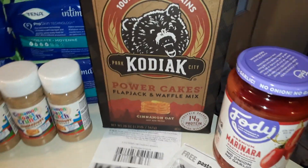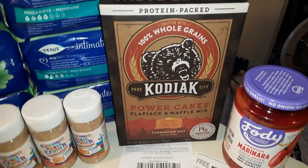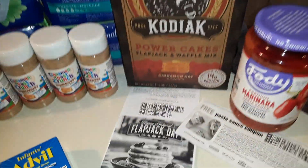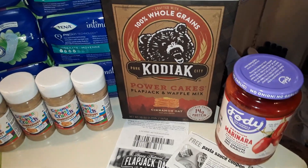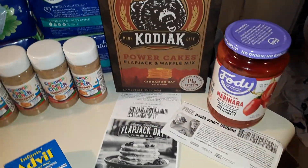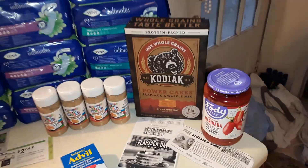Kodiak Power Cakes — pancake mix. There is a printable coupon for a free one. Sometimes I get it, sometimes I don't. This time I did. It was $6.29 and it's totally free. You can also submit it to Fetch for a little more off.